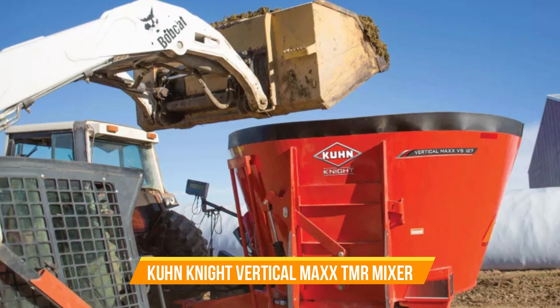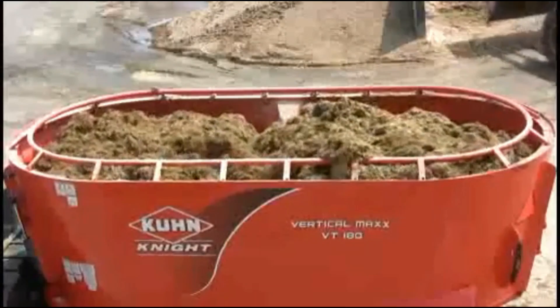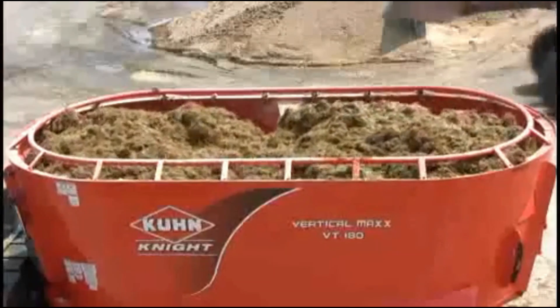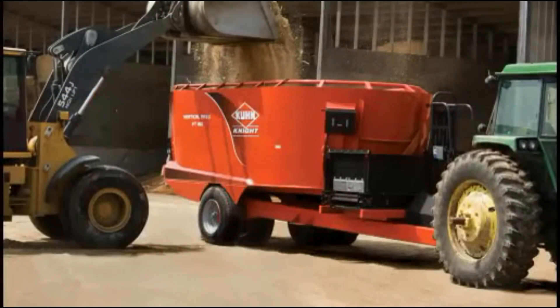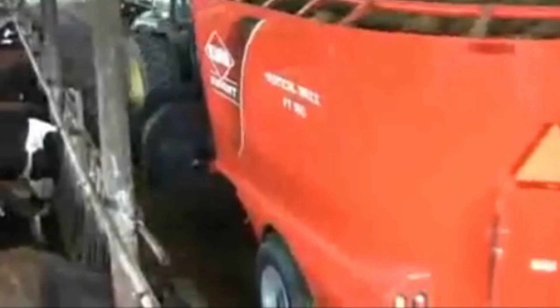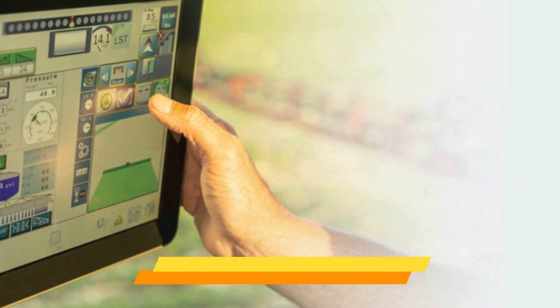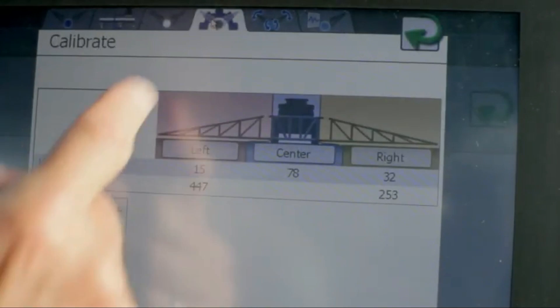Number fifteen: Kuhn Knight Vertical MAX TMR Mixer. These mixer wagons offer unparalleled versatility, processing and mixing an extensive range of feedstuffs — from round and square bales to balage forages, small grains, concentrates, and other challenging materials. With single, twin, and triple auger vertical mixers, Kuhn ensures a mixer suits every operation's demands, from small cow-calf and backgrounder operations to large-scale dairy and beef producers.